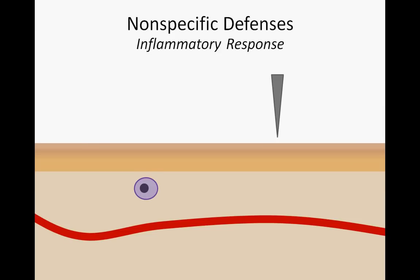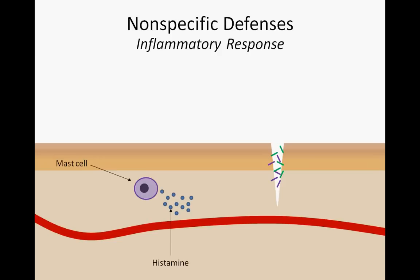Upon injury, invading pathogens such as bacteria and viruses have a means to enter the body. Luckily, the injured cells immediately begin to release distress signals. Damaged mast cells in the connective tissue release histamine. This influx of histamine to the site of injury immediately begins to change the behavior of blood vessels in the region. Arterioles open, while venules narrow, resulting in increased blood flow. This new pattern of blood flow can explain the redness and heat associated with infection.